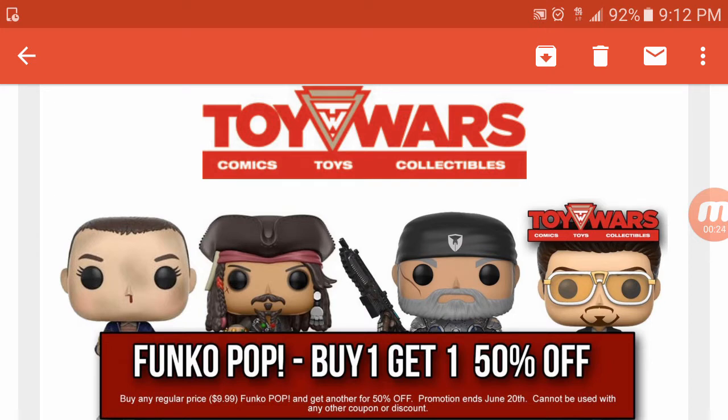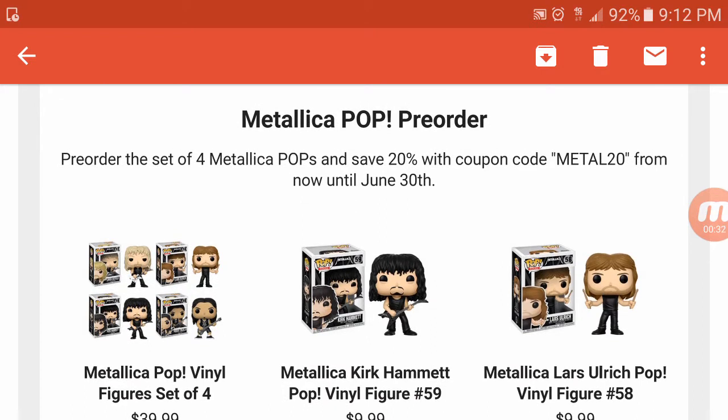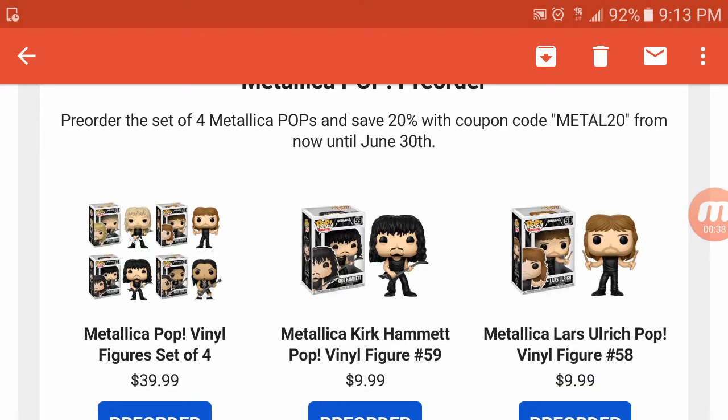Basically right now you go over there, you buy one Funko Pop and you get the next one half off. For you guys that like to buy whole collections, you can go over there and pre-order your Metallica whole set — a pop of four. They're priced pretty good, about ten dollars a piece, so the whole set is forty dollars. If you pre-order before June 30th and use the promo code METAL20, you can get 20% off your pre-order for your full set of pops.